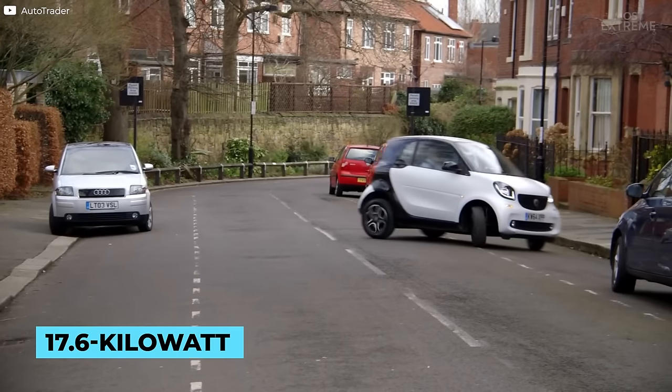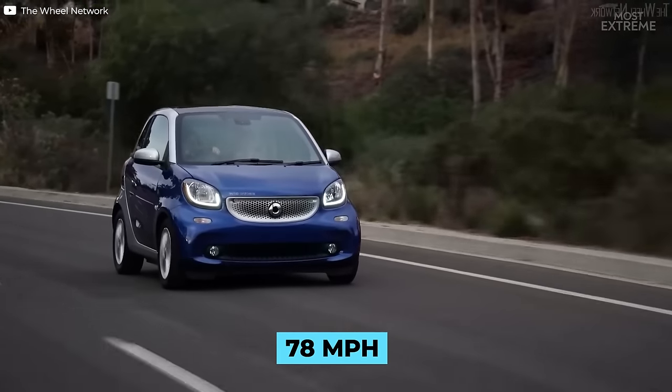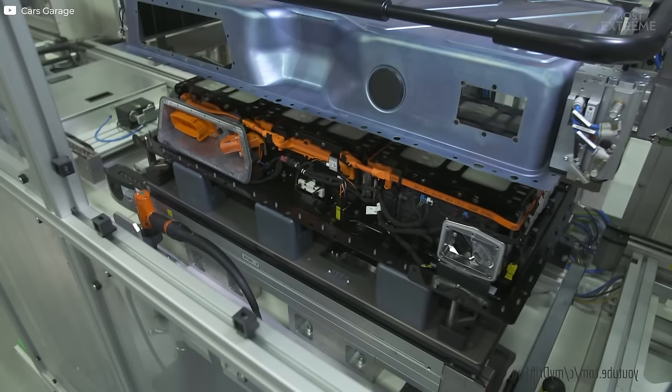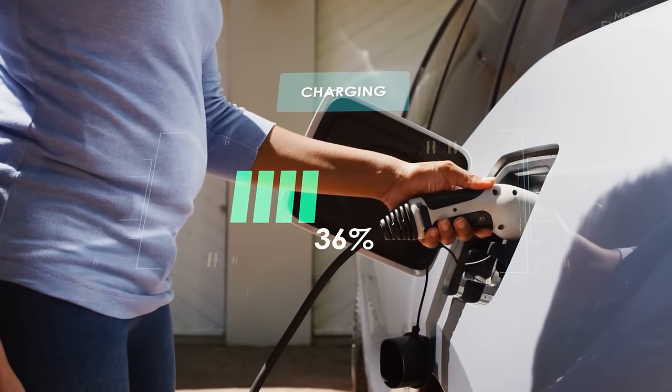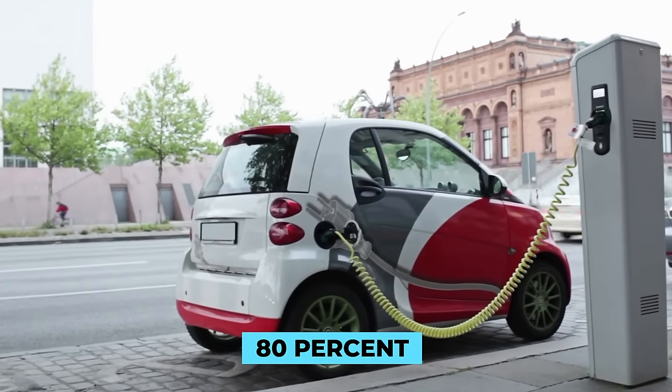Fitted with a 17.6 kilowatt hour battery, it has a range of up to 90 miles and a top speed of 78 miles per hour. The biggest changes have been with the battery technology developed with assistance from Tesla, and it takes just a couple of hours to achieve a full charge with an 80% fast charge possible within half an hour.